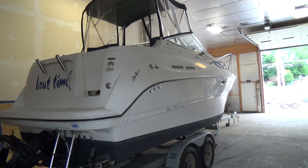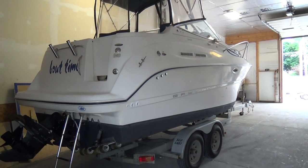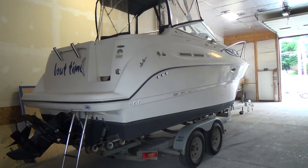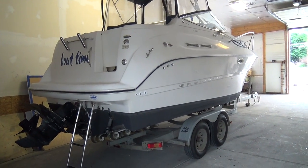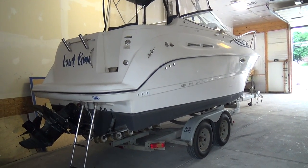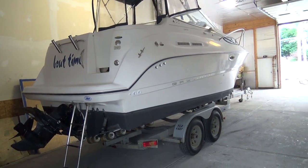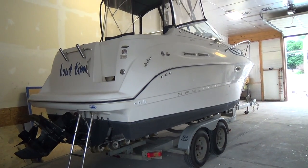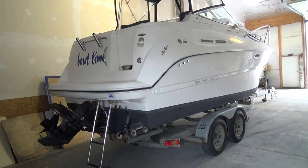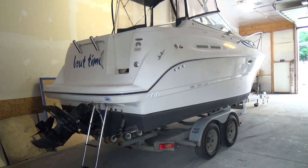Hey, good afternoon everyone. We're going to change it up a little bit. We're getting into the heat of the season here at M&M, selling a lot of boats and just don't have the time to put some of them in the water before we get them up on our site. So bear with us — this is going to be a dry video. We will have a video of the boat running in the water shortly.